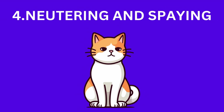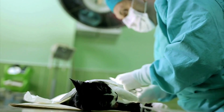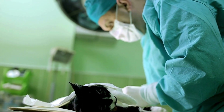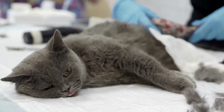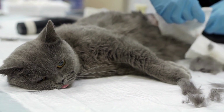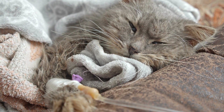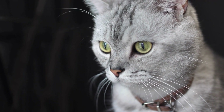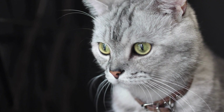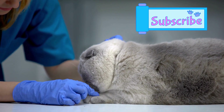Let's talk about a crucial topic for any responsible cat owner: neutering and spaying. It's essential to control the cat population and also influences their behavior. Neutering, the procedure for males, involves the removal of the testicles, reducing territorial behaviors and the urge to roam. Spaying, for females, involves removing the ovaries and uterus, preventing heat cycles and unwanted pregnancies.